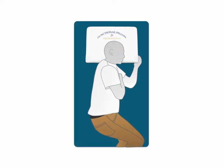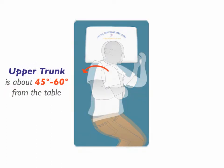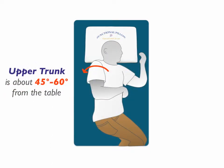First, have John lay on his side so that his pelvis and shoulders are perpendicular to the treatment table. Then have John pull his shoulder back so that his upper trunk is about 45 to 60 degrees from the table. Then we'll ask John how he feels.